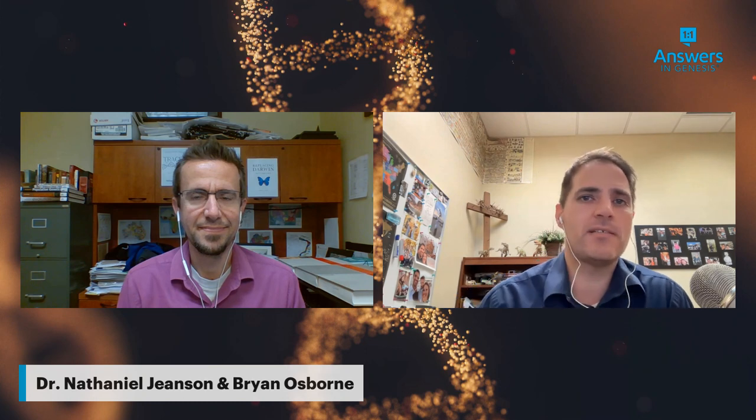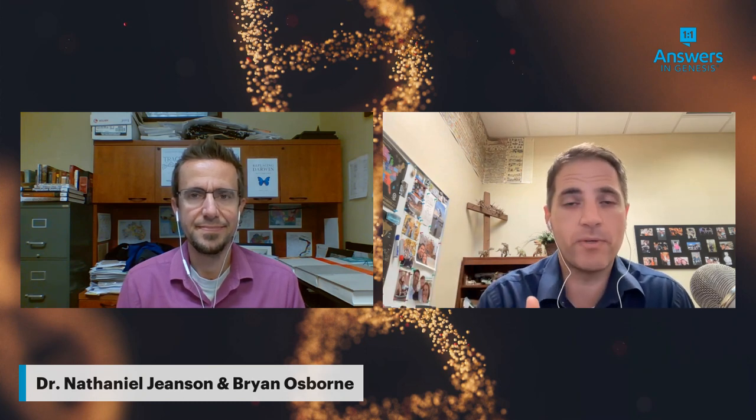Hey guys, I'm Brian Osborne, back with Dr. Nathaniel Jansen, and we are talking about his book Traced. This is video number 14 if you're keeping count. We've been looking at how Traced sets a gold standard for science — it really does meet that qualification and has excellent predictive power, as we'll see more of today. There's still a lot more to go, and it's going to be so helpful in understanding this new Rosetta Stone of human history, connecting the dots for Christians in the biblical worldview with good science. I'll turn it over to Dr. Nathaniel Jansen.